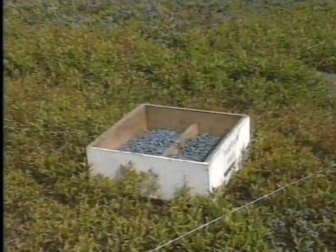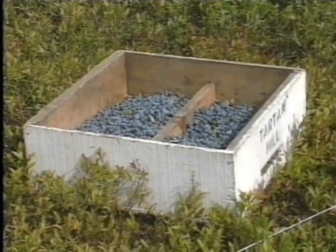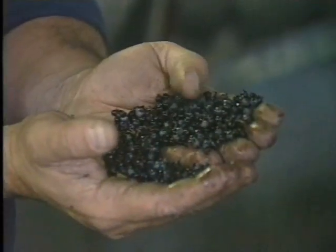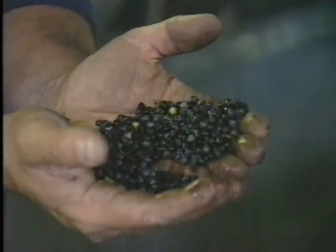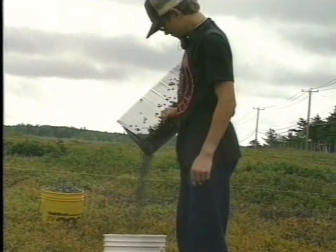Crushing or split berries also occur when boxes are overfilled. Remember, each time the berry is handled it degrades, and the effect is cumulative, adding up over time. It's up to you to minimize the handling and to take caution.